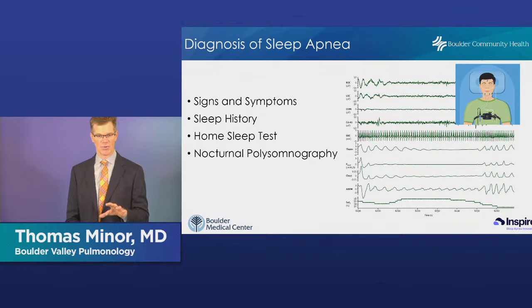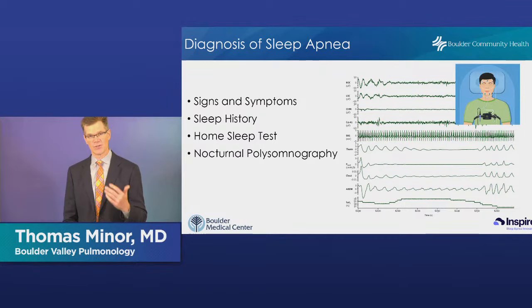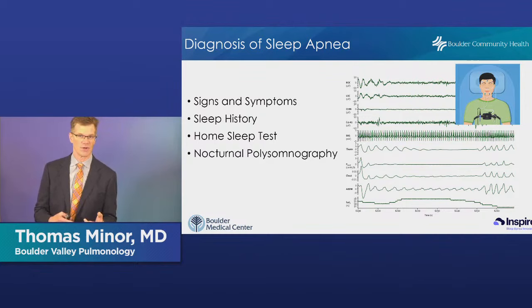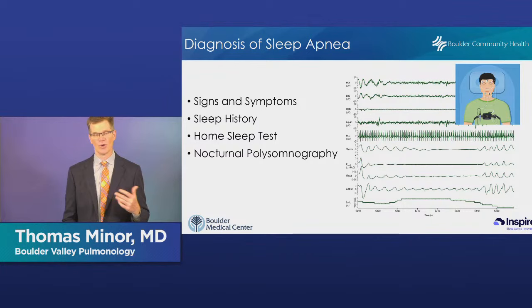Once we've taken a sleep history and think there's enough risk to pursue a diagnosis, we need a diagnostic test. One option is overnight oximetry — just a probe on your finger measuring oxygen levels overnight. If we see oxygen levels going up and down repeatedly during the night, we suspect sleep apnea. But that test won't diagnose it and insurance companies won't accept it — so although it's a useful tool, it doesn't clinch the diagnosis.